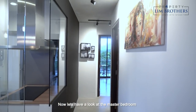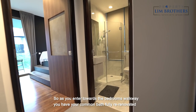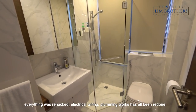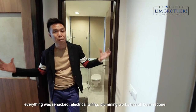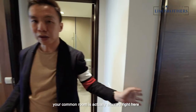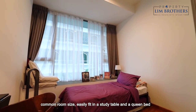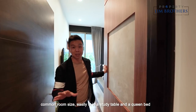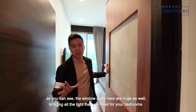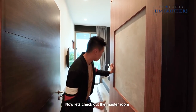Let's have a look at the master bedroom. As you enter towards the bedrooms walkway, you have your common bath, fully re-renovated — everything was re-hacked, electrical wiring and plumbing works all redone. Your common room is situated right here. It is spacious because the ceiling height is simply fantastic — easily fits a study table and a queen bed. The window sizes here are huge as well, bringing all the light you need for the bedrooms.